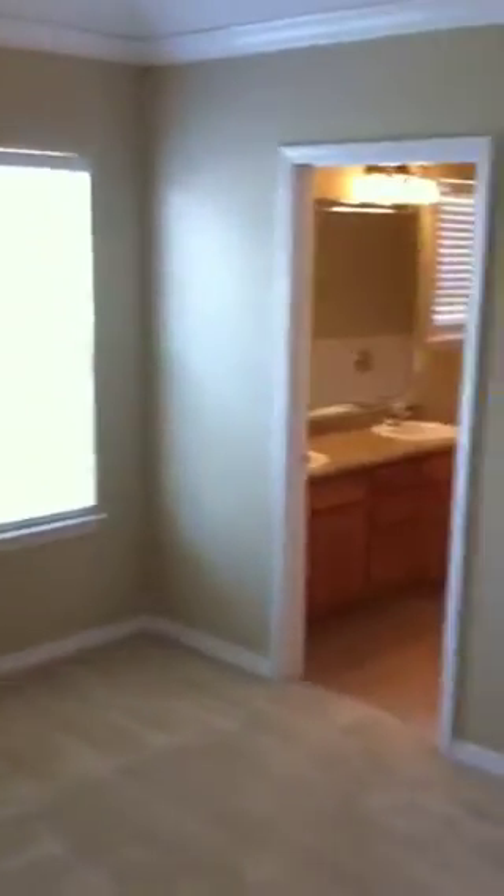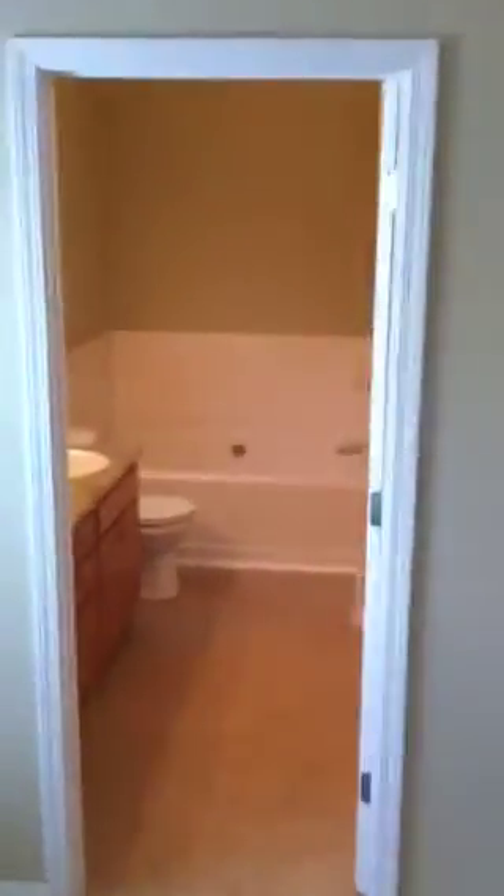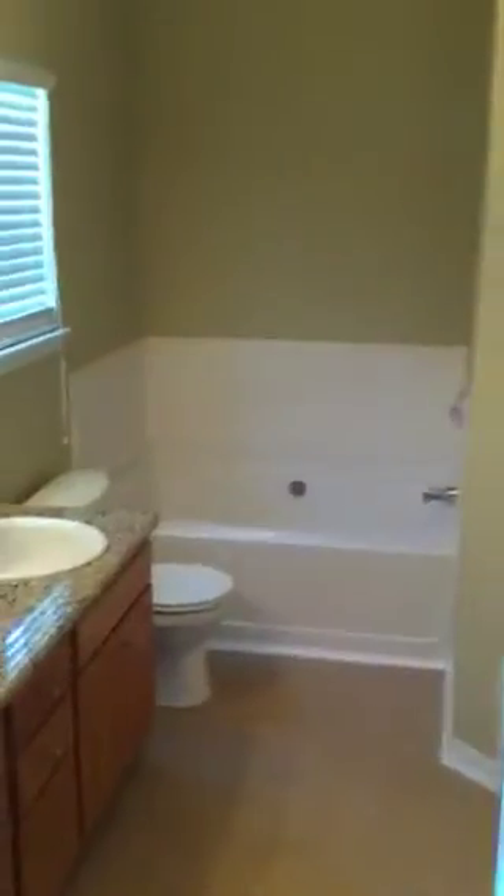And here is your master bedroom featuring a tall tray ceiling.